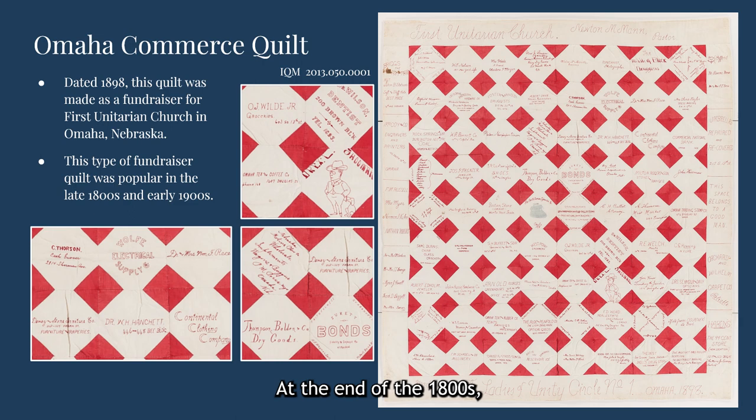By the end of the 1800s, red and white were also the preferred colors to be used in a fundraiser quilt. This quilt, labeled as the Omaha Commerce Quilt in our database, was made as a fundraising project for Omaha, Nebraska's First Unitarian Church in 1898 by a group known as the Ladies of Unity Circle No. 1. Local businesses and individuals paid to have their names embroidered in red embroidery floss on the white blocks, and it's likely that several different women worked on the embroidery because the stitching is different on different blocks. The turkey red triangles framing the embroidered blocks stand out brightly and give the quilt a sense of unity in visual design even though every white block is unique.